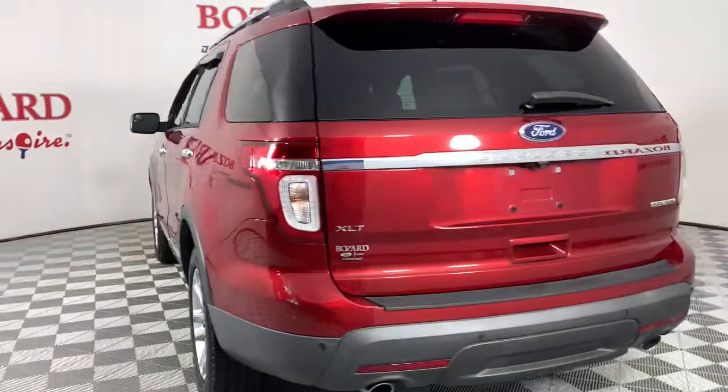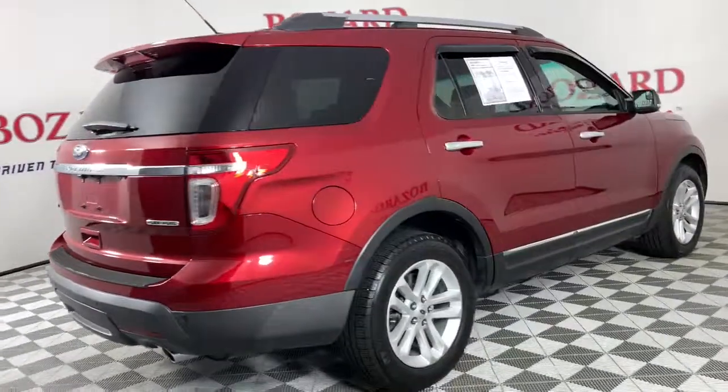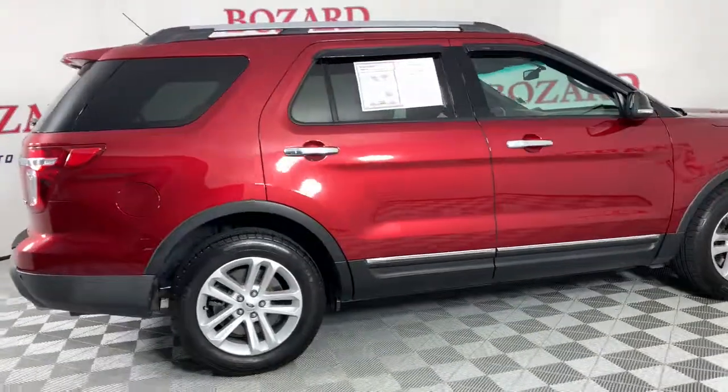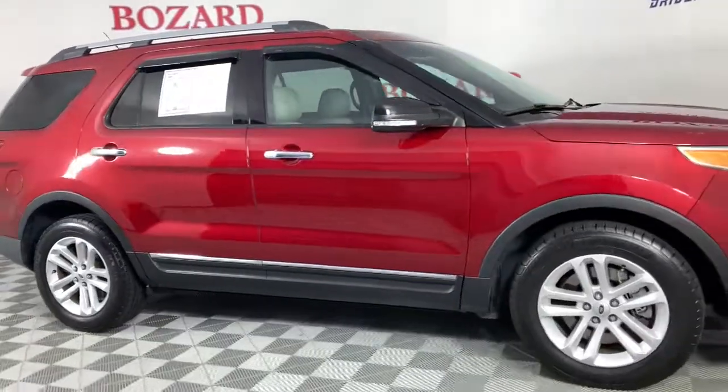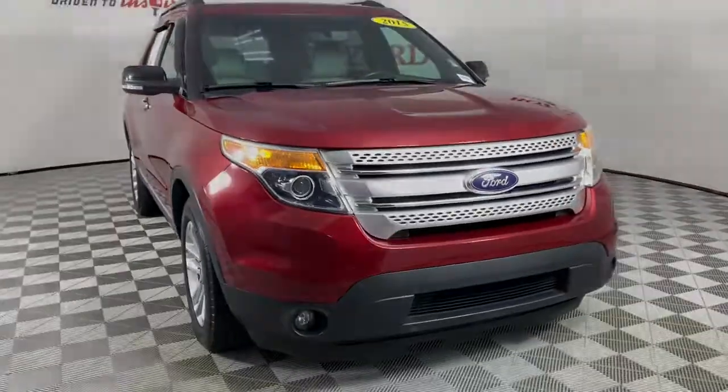This handsome mid-size SUV offers a solid, comfortable ride and options that let you customize capabilities such as towing and intelligent all-wheel drive. These are just some of the great options this vehicle comes with: keyless entry and fog lamps.